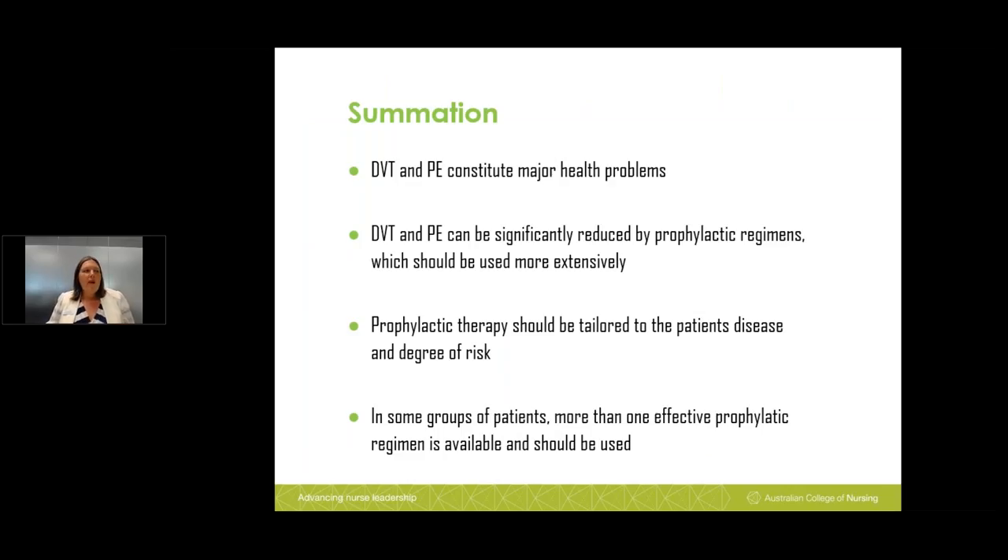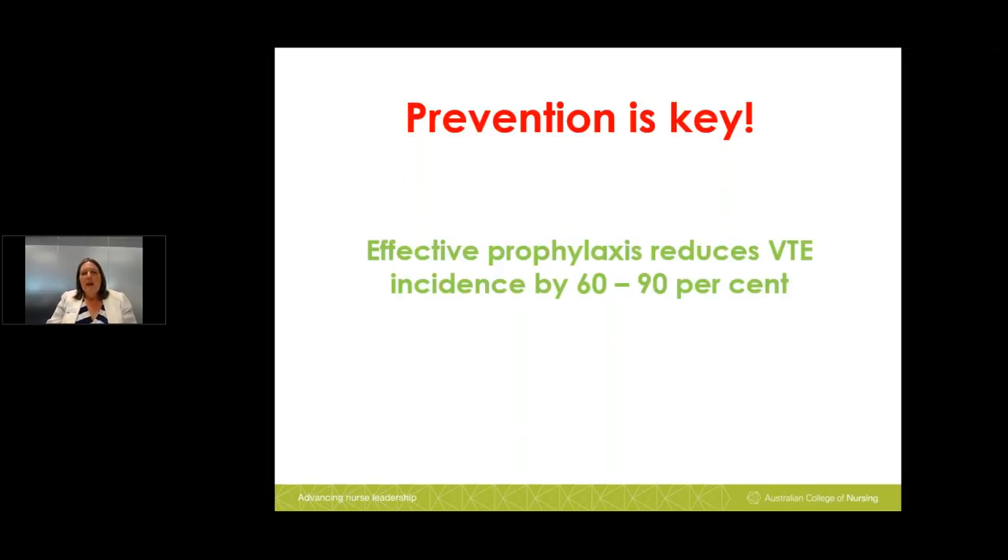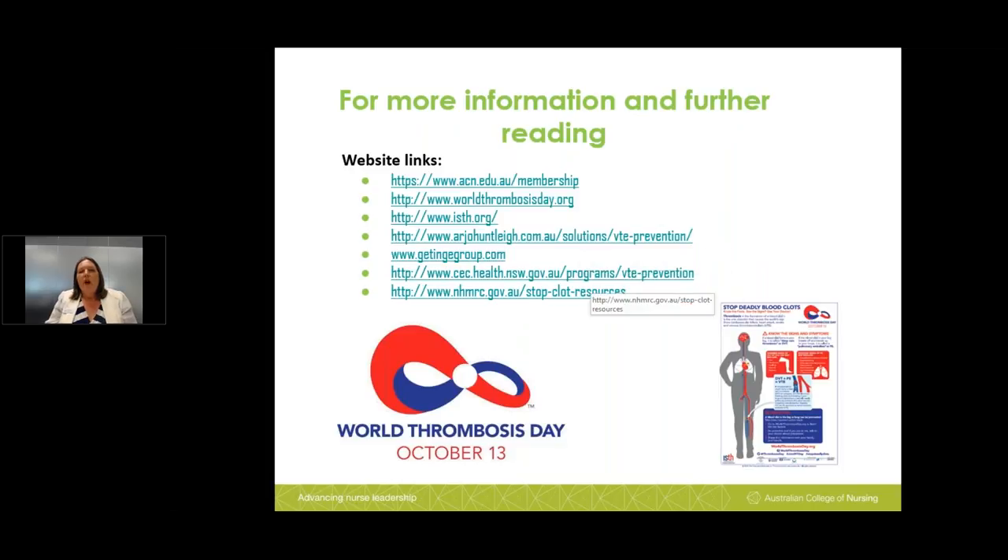In summary: DVT and PE constitute major health problems that can be significantly reduced. We know which prophylactic regimes to use, and in some patient groups more than one effective prophylactic regimen is available and should be used. Remember, prevention is key — effective prophylaxis reduces VTE incidence by 60 to 90%. For further information, please visit the Clinical Excellence Commission's website and other resources provided, which offer useful day-to-day practice tools.